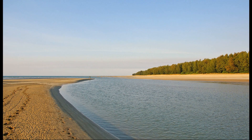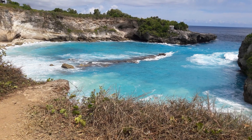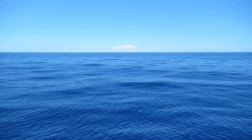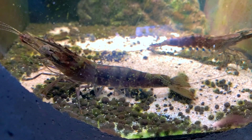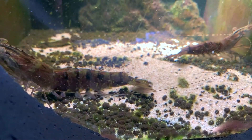Young giant tiger shrimp occupy shallow coastal estuaries, lagoons, and mangrove areas. Sub-adults move offshore where they mature and breed. Females may produce 500,000 to 750,000 eggs. The larvae are free swimming.